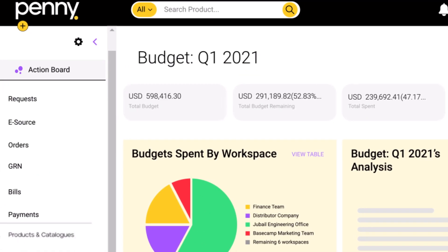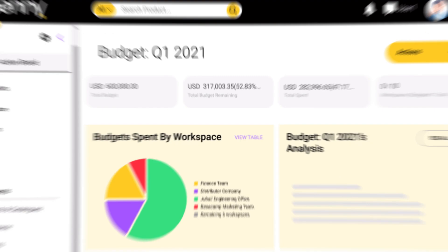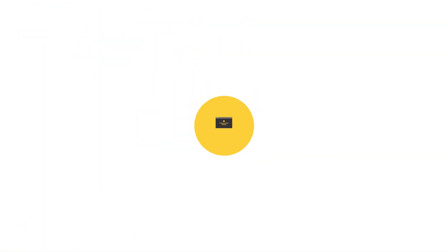Stay within your budgets and regain control in a good way. Procurement solved. Penny.